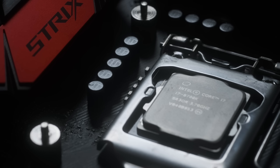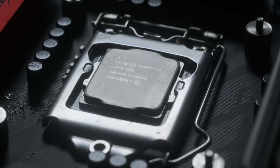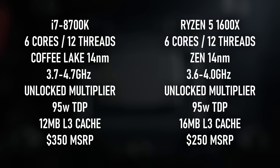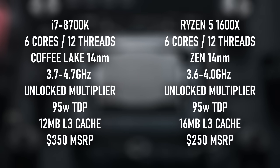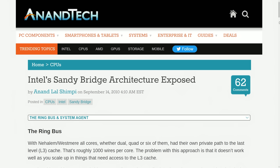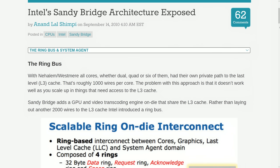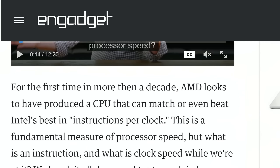Coming six months after the Ryzen 5 1600X, the i7-8700K doesn't look all that impressive on paper. Built on the same 14nm process, with the same 6-core 12-thread configuration, with a smaller 12MB cache and higher MSRP, the on-paper benefits to the i7 are only in clock speeds. The reality, however, is somewhat different.